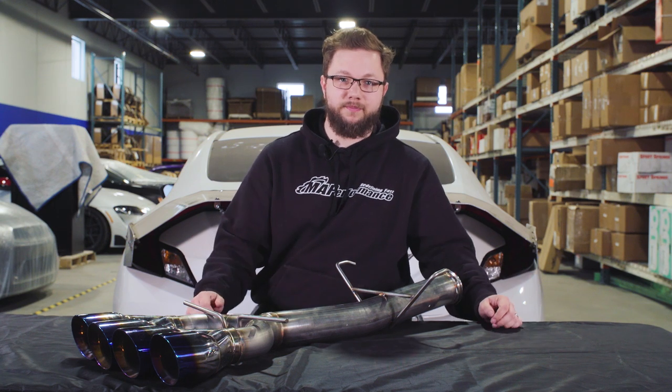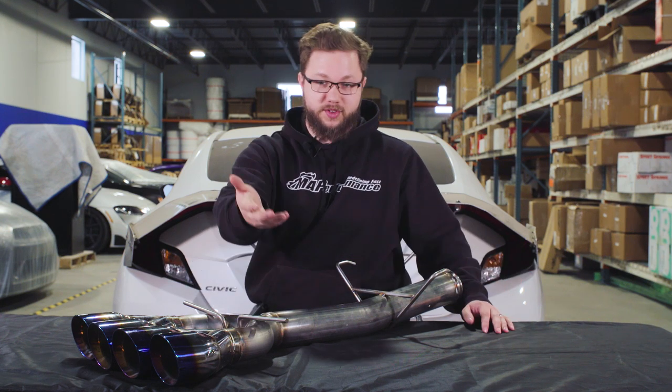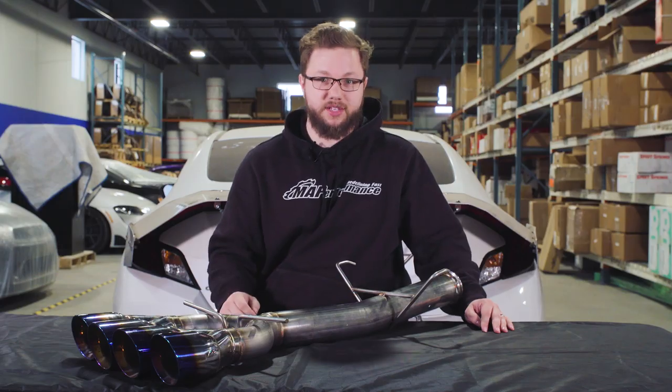Key takeaways on the Remark cat-back exhaust: it's very cost-effective, and it sounds like the perfect exhaust for someone who's looking for a minor increase in sound over the stock exhaust. It'll for sure make driving way more fun, and it's definitely going to be lighter than the stock exhaust. It does sound great, so for someone like that, it's the perfect exhaust.